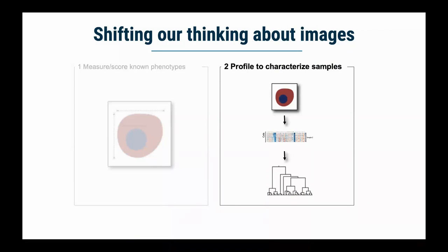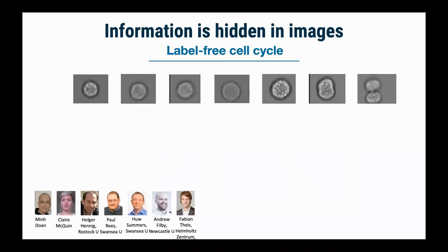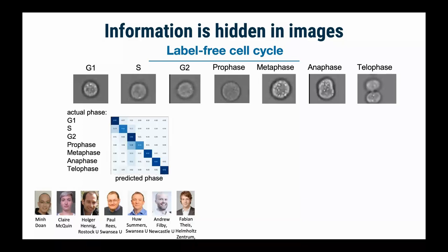That's where the idea of morphological profiling started to come to life — not just going for what we knew we wanted, but looking for our unknown unknowns. These are some label-free cell cycle images. When I give this talk in person, I usually ask if anyone wants to tell me which cell cycle phase each image is in, and I've never had a hand go up. Without knowing these are in a particular order, I couldn't tell you the cell cycle phase just from these little gray circles.